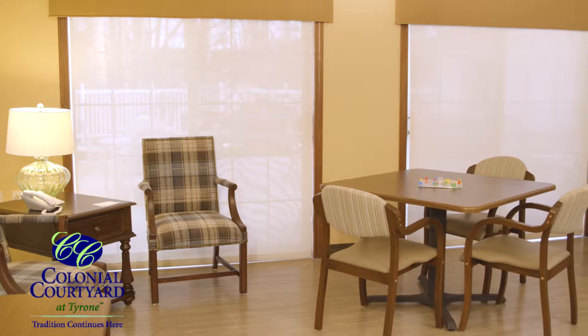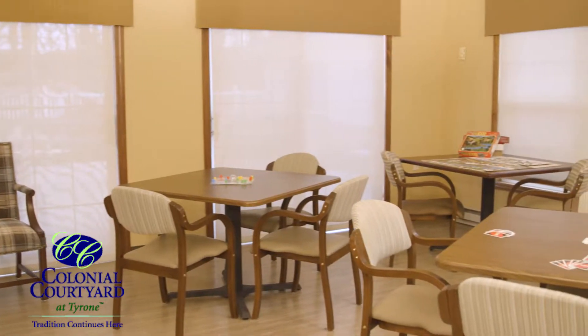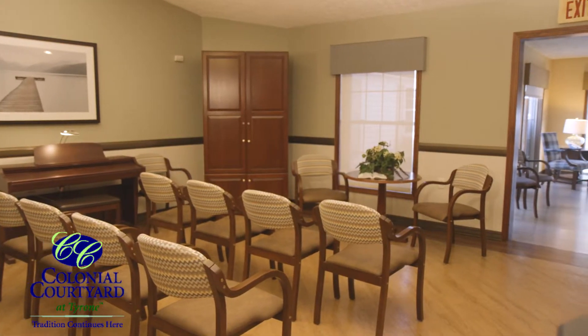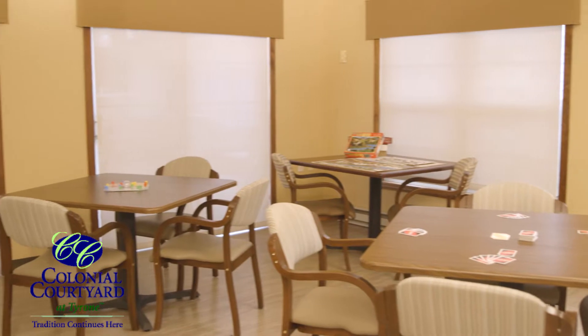Life is always happening in our lifestyle activities room and Florida room. Educational programs, religious services, arts and crafts, puzzling, and bingo are just a few of the events that mark our calendar.